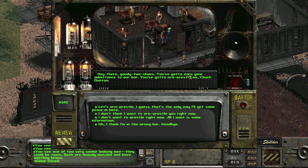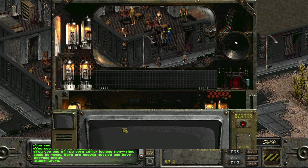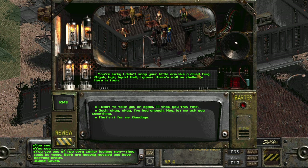'Hey there goody two-shoes, you gotta earn your admittance to our bar — you gotta arm wrestle me, Chuck Dutton.' Let's arm wrestle, I guess that's the only way I'll get some peace. 'I don't want to arm wrestle right now, I just want some information.' 'We don't need to tell you anything.' I guess that means arm wrestle. You struggle but eventually the Dutton brother wins.